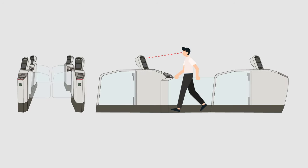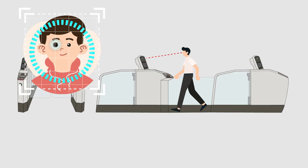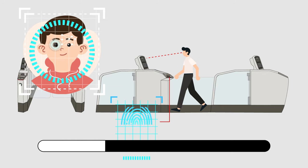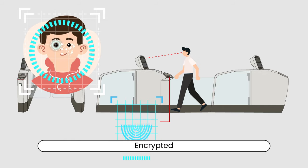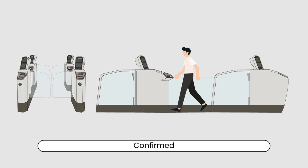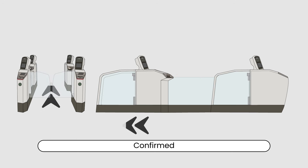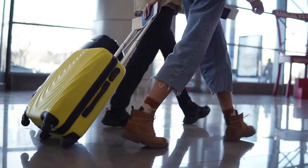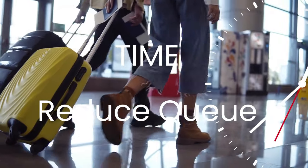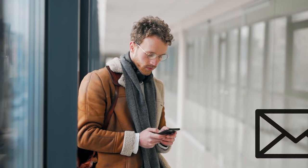Step two: in the middle of the lane, look directly at the camera and the system will capture your iris, facial image, and thumbprint for further verification. This image is securely encrypted and only used for immigration purposes. Step three: once your identity is confirmed, the automated gates will open allowing you to proceed through immigration. It's a seamless and efficient process that saves valuable time and reduces queues.